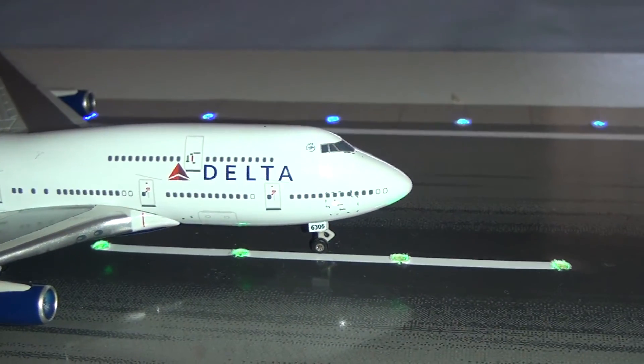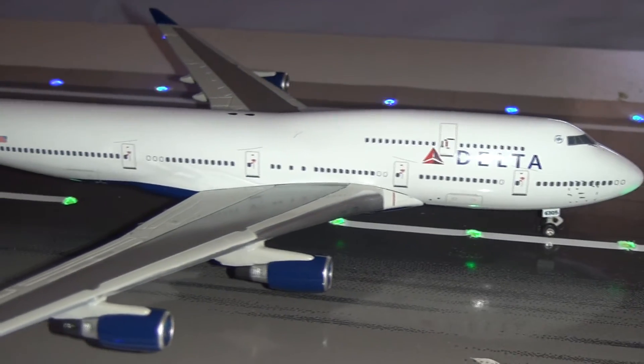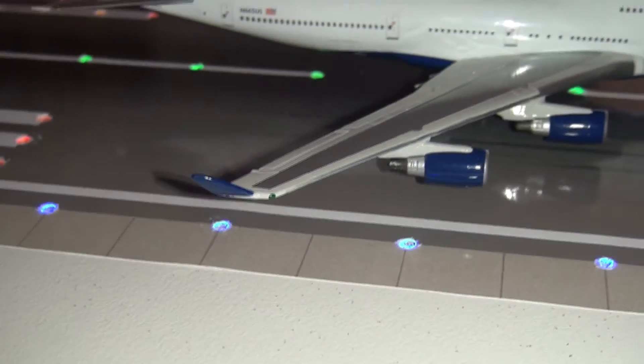The Delta logo on the front with the very nice 747 mould, moving back through the upper deck, the four Pratt & Whitney engines, detailed wings — they've got a lot of detail. I do like the look of the blue wingtips as well.